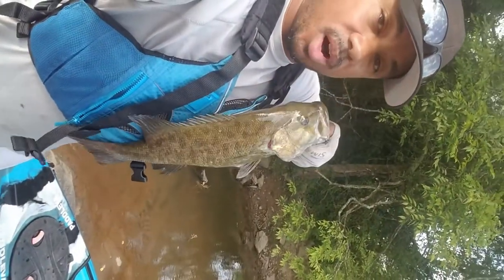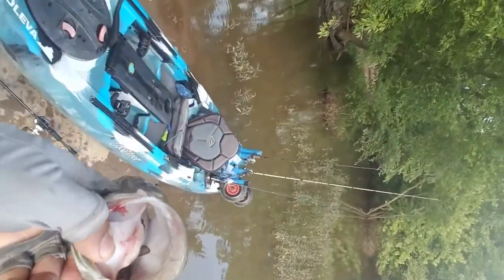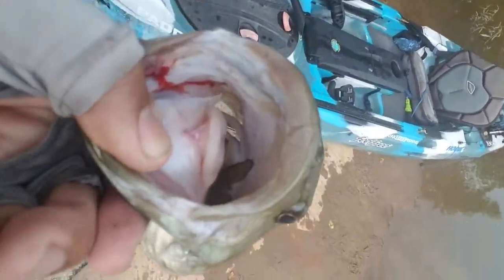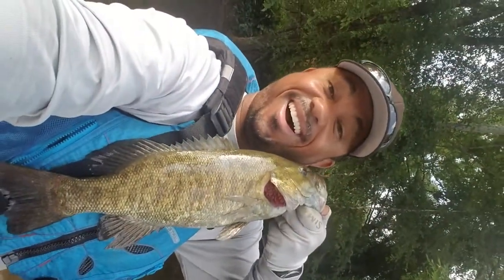I'm going to measure him against my fishing rod to see how long he is. Look at the lip and the mouth on this guy. He has a bluegill down his throat. Man, I hope that's on camera. There's a bluegill in there. Swim, big smallie — swim! All right, I'm cutting this off. Take care of this fish.